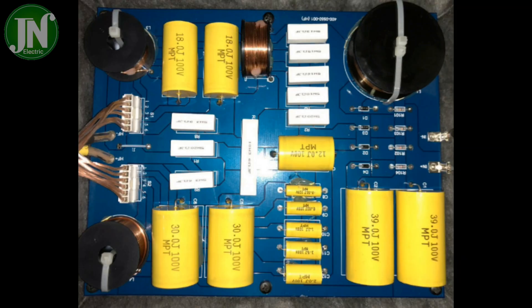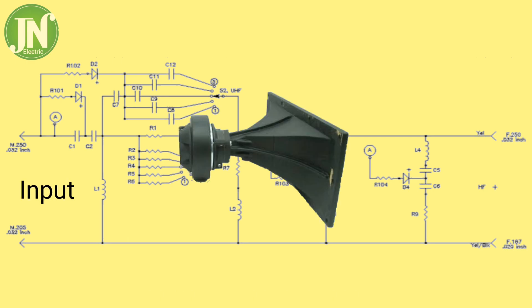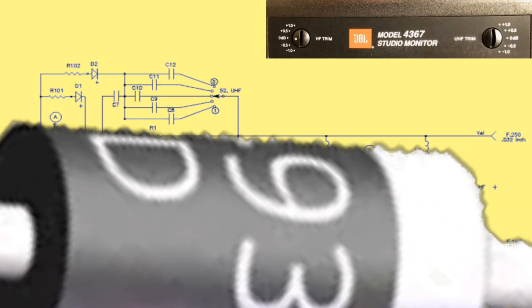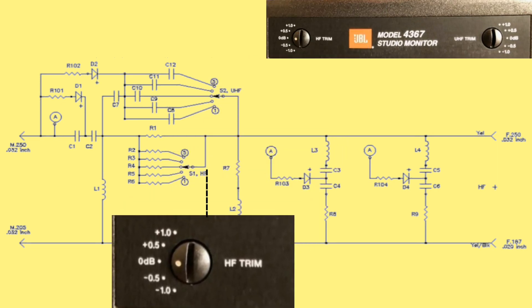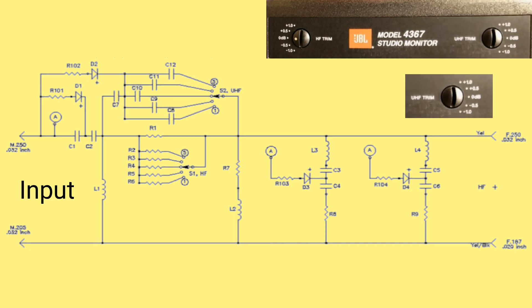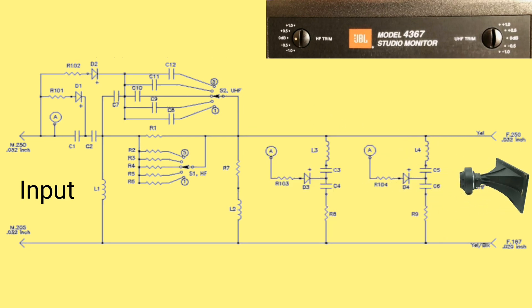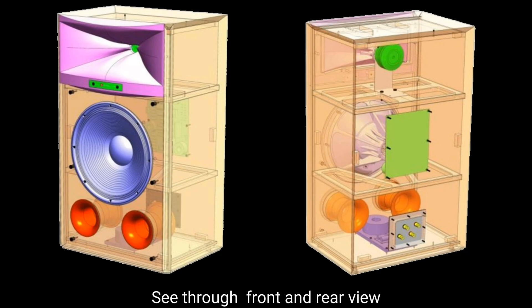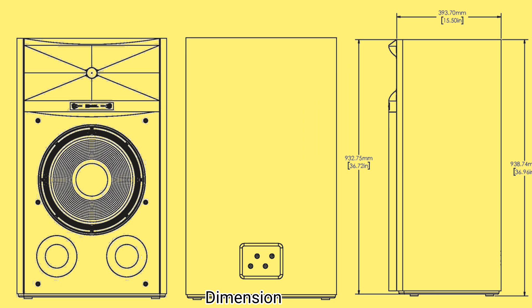Basically, crossovers are a combination of resistors, inductors, and capacitors in a specific array that are frequency specific. A high-pass filter blocks all mid and low frequencies, passing only the high frequency signal. A low-pass filter blocks all high frequency signals, passing only low frequencies. The crossover network is installed between the amplifier and speaker and usually does not require any external power to operate.